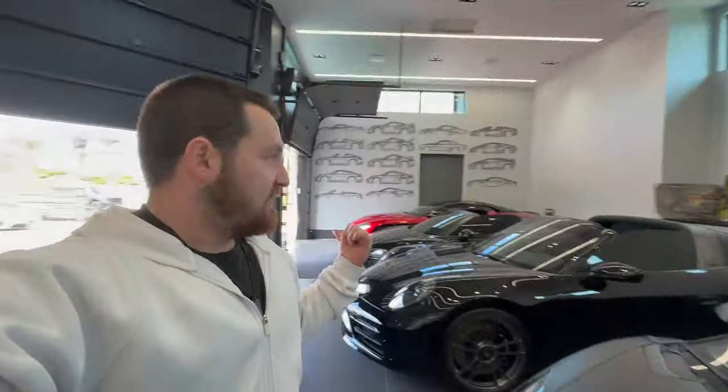We're at one of the craziest car collections I've ever seen. This collection is pretty much all black, a few red cars, a few other cars, but you've got everything from special Porsches, McLarens, Lambos — and I'm going to take you through and show you what's around.